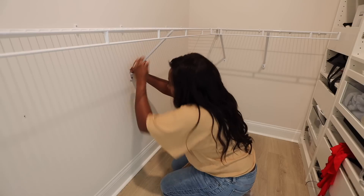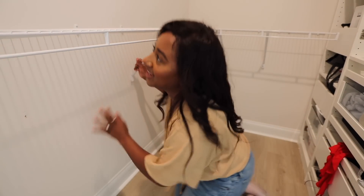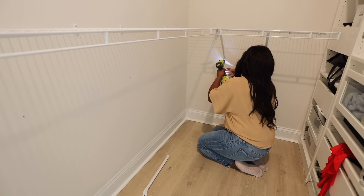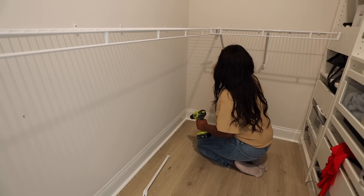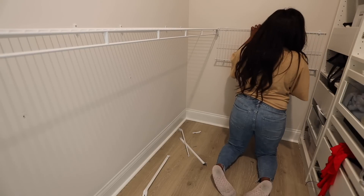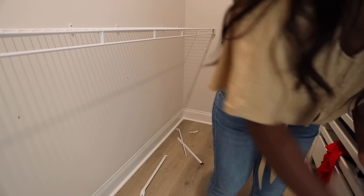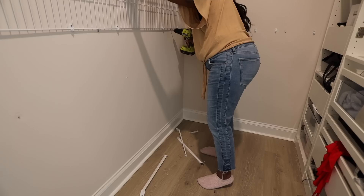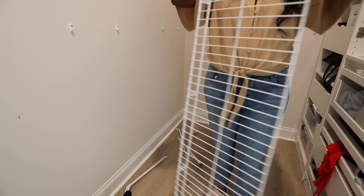Oh, I got it - it's a wall anchor, that's why! Oh my gosh, don't come in here, I'm filming! One shelf out - oh my gosh you guys, I'm doing it, this is kind of crazy!